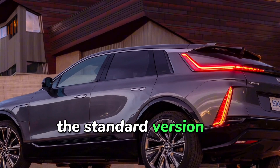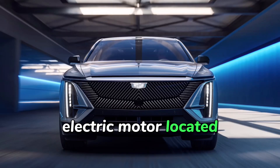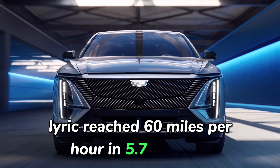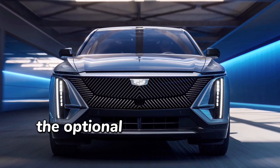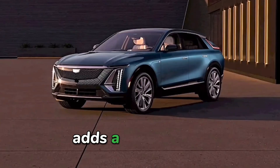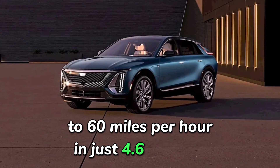The standard version of the Lyriq features rear-wheel drive with a 340 horsepower electric motor located on the rear axle. The Lyriq reaches 60 miles per hour in 5.7 seconds. The optional 500 horsepower dual-motor all-wheel drive setup adds a front motor, enhancing performance to 60 miles per hour in just 4.6 seconds.